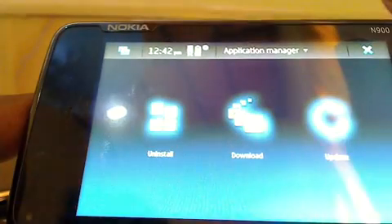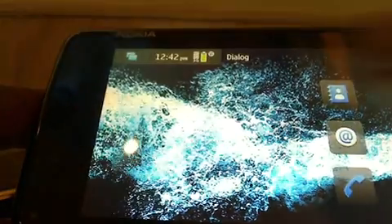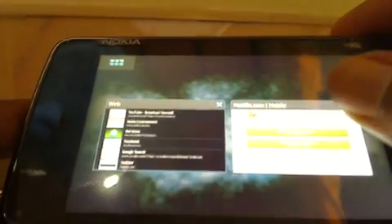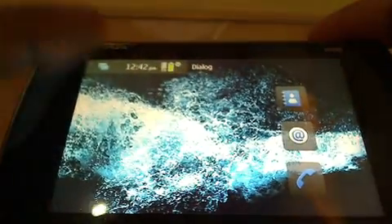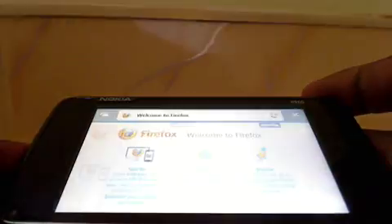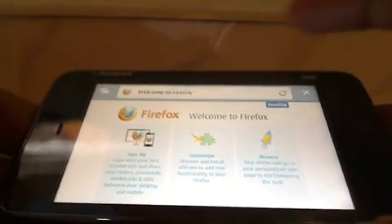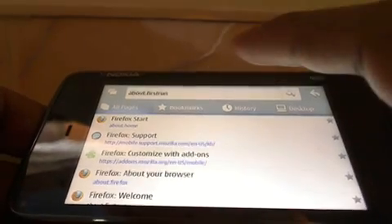We'll quickly check it out. Close the native browser and check — here we go, Firefox is right there, it's loaded. Let's try a website quickly.